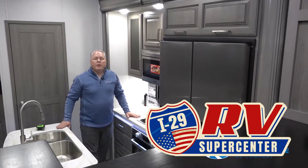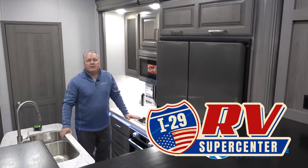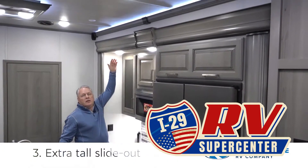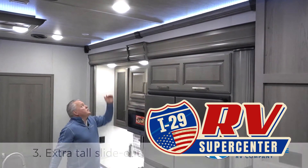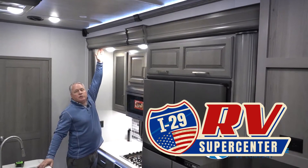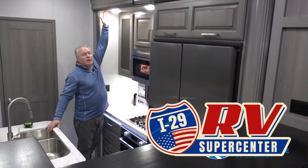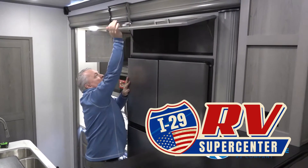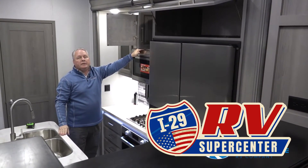One of the great features here in the front living room 3760 and 3761 model is this extra tall slide out. This thing measures from floor to top edge 89 inches. The benefit of that is giving you all of this additional storage in this area you would normally not find in most floor plans.